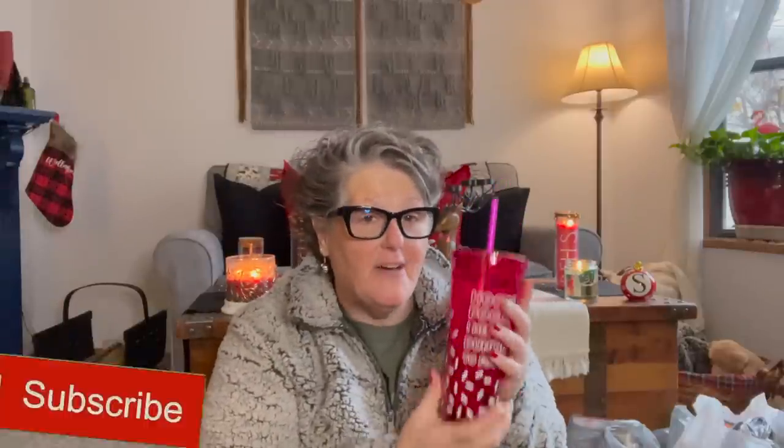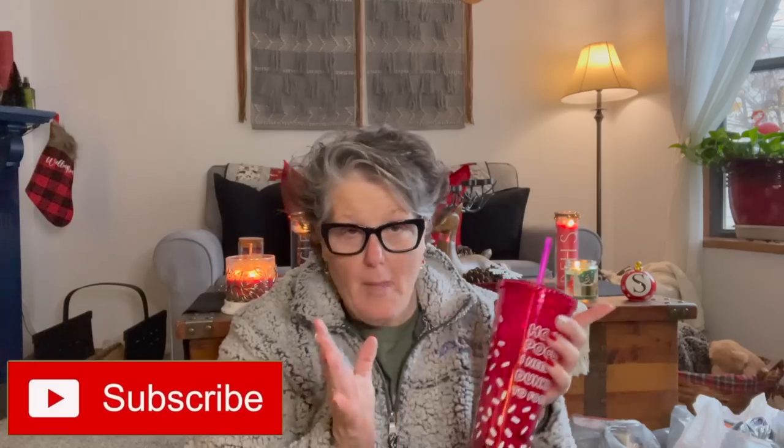Hi guys, welcome to my crazy life. It's Lori, and it's water today — or as I call it, not coffee. But I need more hydration. I've got a Dollar Tree haul for you today, but I first want to show you a book.